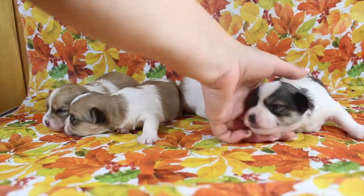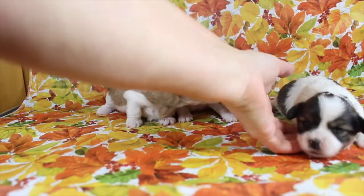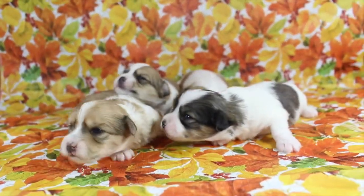Floyd has more black in his tricolor coloring. The brown is in there, but the predominant color is black.